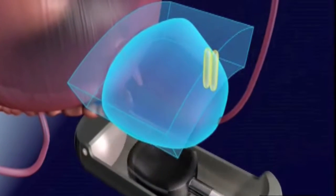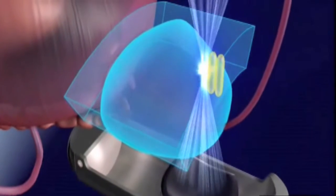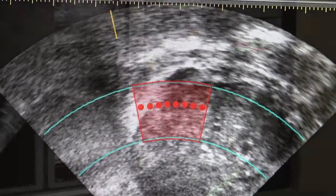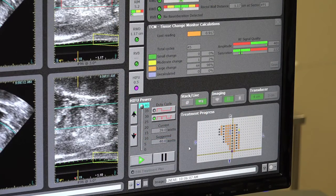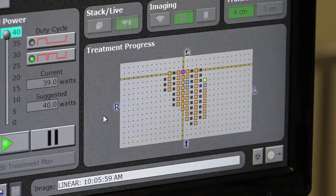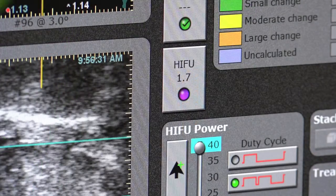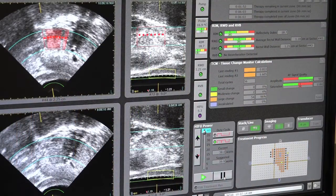The energy waves converge on target points throughout the tumor. When they come to a point, heat is generated there. The spots are about the size of a grain of rice, and treatment proceeds spot by spot through the tumor. Those spots where heat is generated are very tiny, which makes HIFU treatment extremely precise.